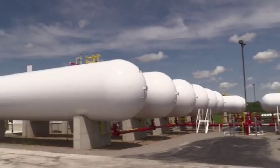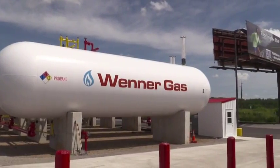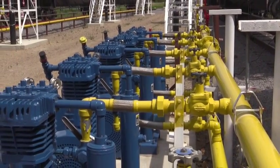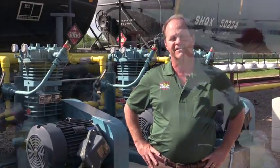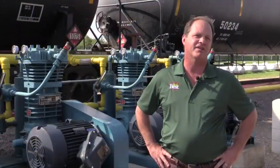We've increased to 620,000 gallons of storage and we have 10 rail towers with 10 compressors rather than five. We have the capability of unloading 15 cars every six to eight hours, where before we originally started with three compressors and three towers doing three cars in that same amount of time.